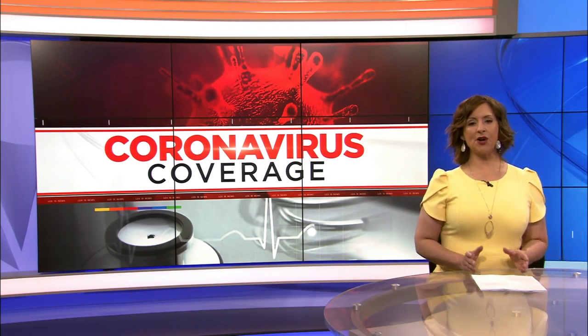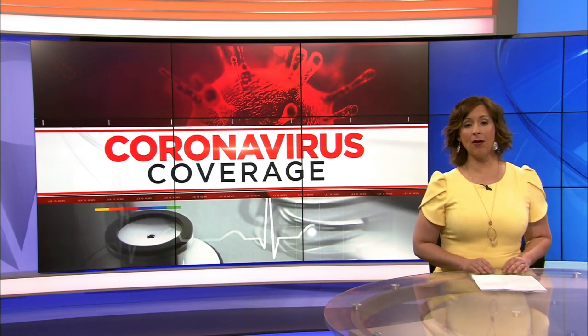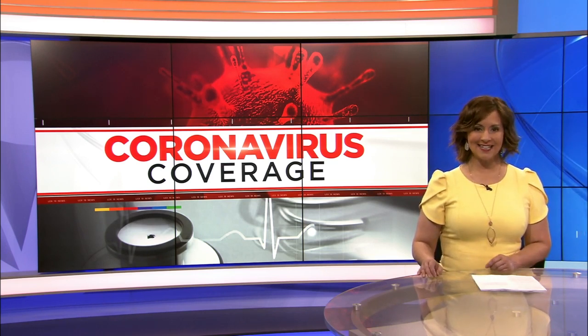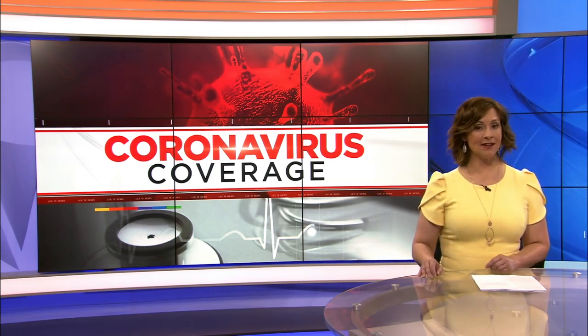Some Lexington friends have started a company they say makes wearing and keeping your face masks nearby easy. LEX 18's Jacqueline Nye takes a look at this product.